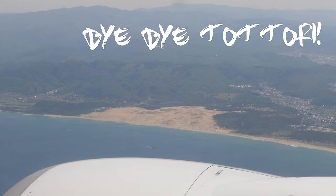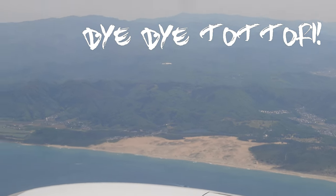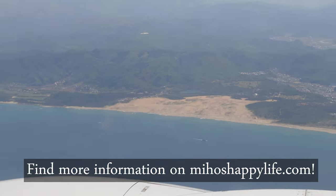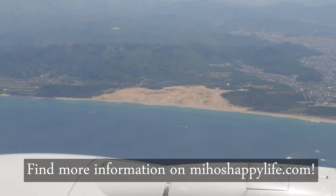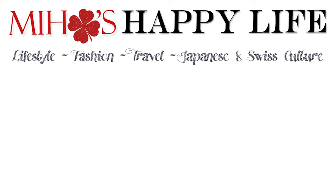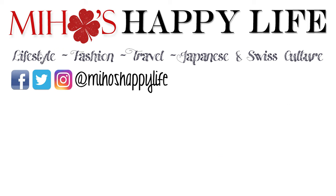These were my highlights in Tottori. You will find the details on my blog, covering all places in this video, including maps, links, and other useful information. Thank you everyone for watching. Don't forget to like this video, subscribe to my channel, and share your own experience in the comment box below. Bye!